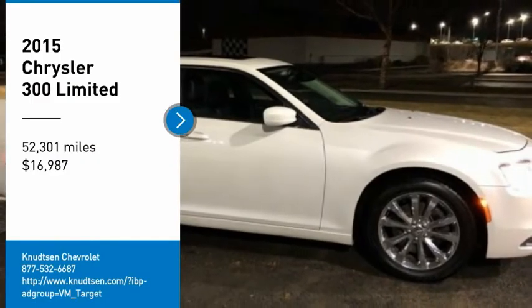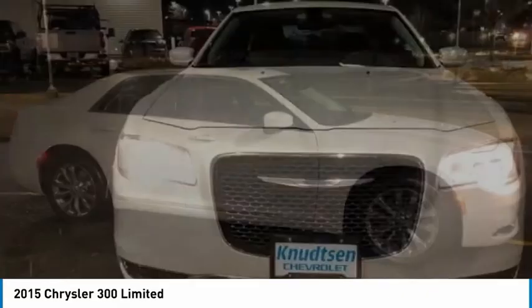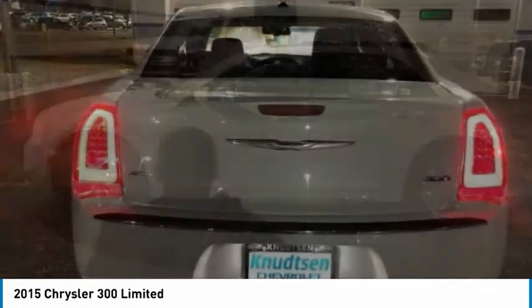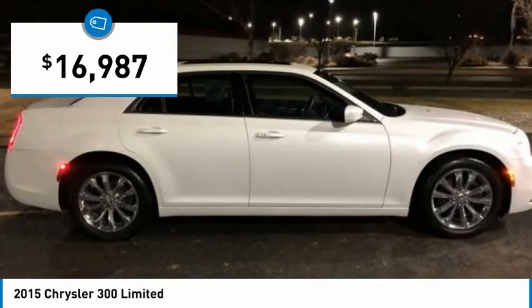Stop by and take a look at the 2015 300. The Chrysler 300 combines sport and luxury in one unique and powerful package. If you're looking for elegance and performance, the 300 delivers and is priced below $20,000.